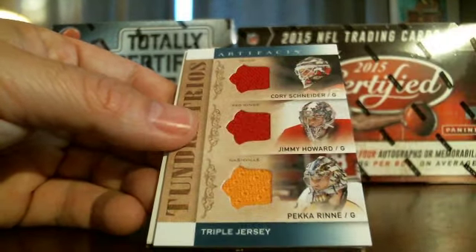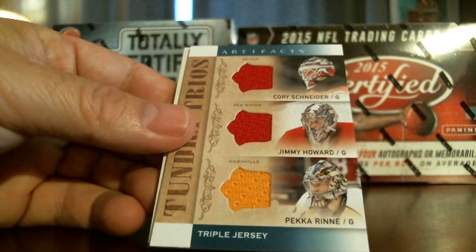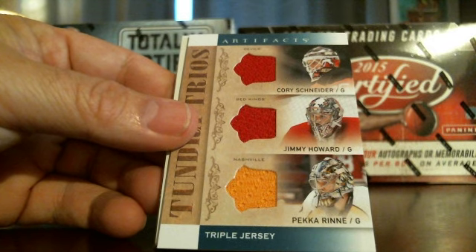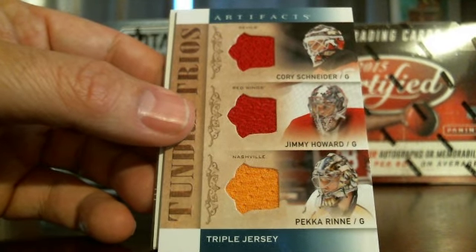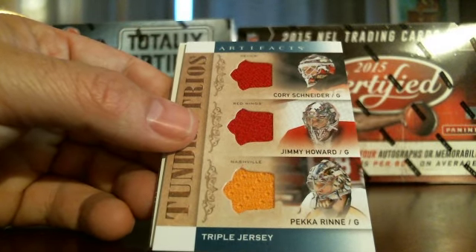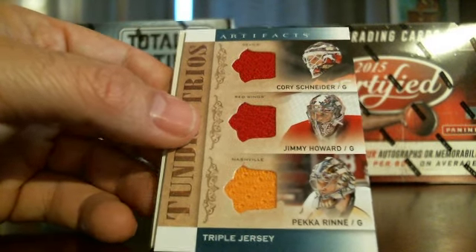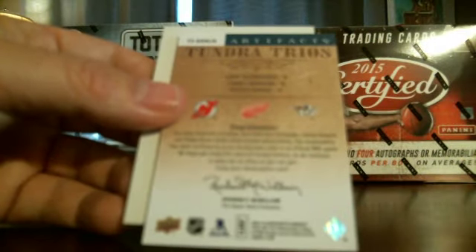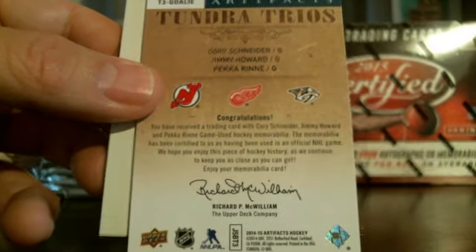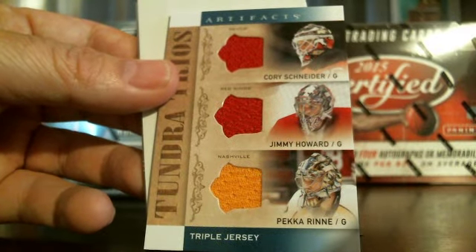Here's the Artifacts triple jersey. It's got three different teams so it's going to go to the one on top, which is the New Jersey Devils. You got Corey Schneider, Jimmy Howard, and Pekka Rinne — triple jersey. No serial number on this one. Nice looking card — I haven't seen one of those out of these boxes yet. It's going to go to New Jersey.